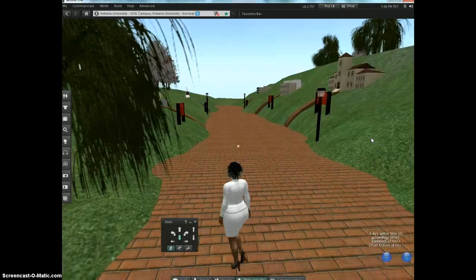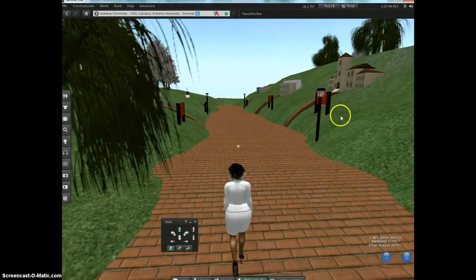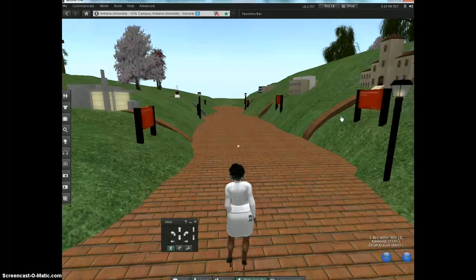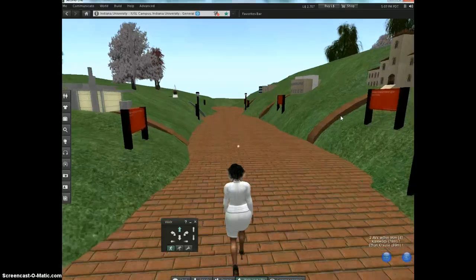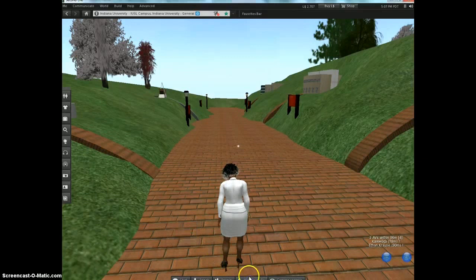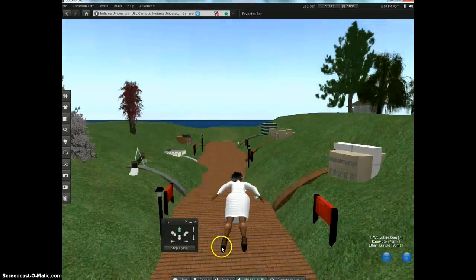This long road will take you past buildings that represent the IU campuses — this one is Bloomington. Each one of these buildings represents a different IU campus. I want the nursing students and medical students for our IU Second Life project to walk or fly down this road, all the way to the end.